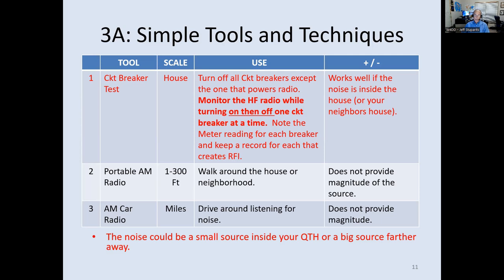Third, an AM car radio. You can drive around, listen for the noise — that's pretty effective. I have my truck's radio calibrated enough to know when it blanks, it's a significant noise source. These are really simple things anybody can do without any special tools. Keep in mind, the noise could be something small and close to your antenna, or something quite far away with a much stronger signal. You really don't know until you do some investigating.